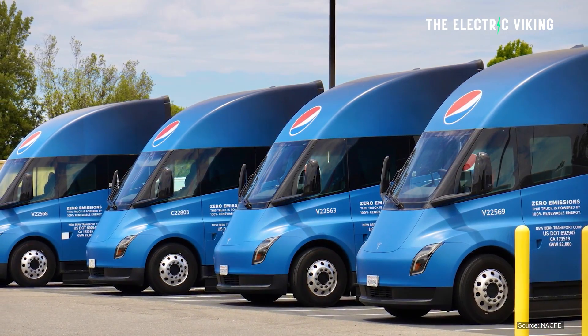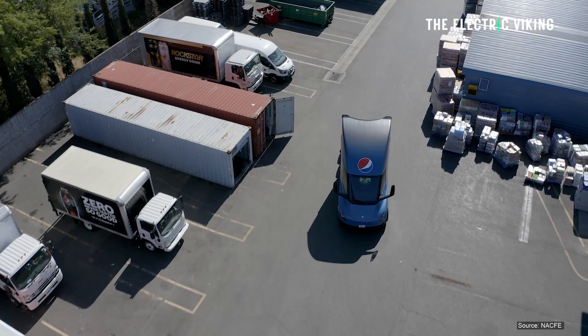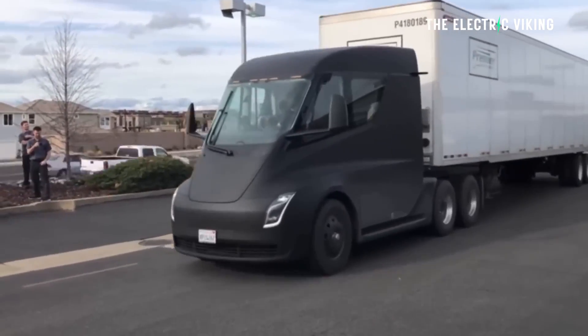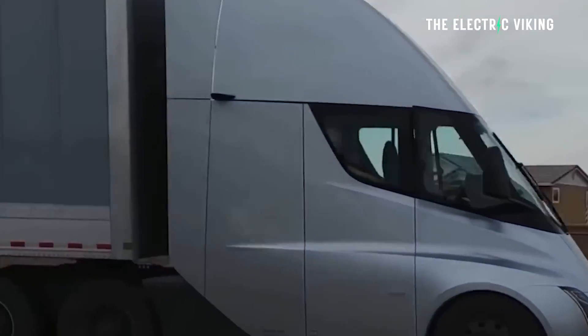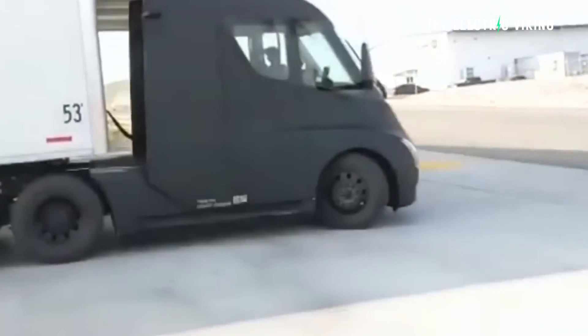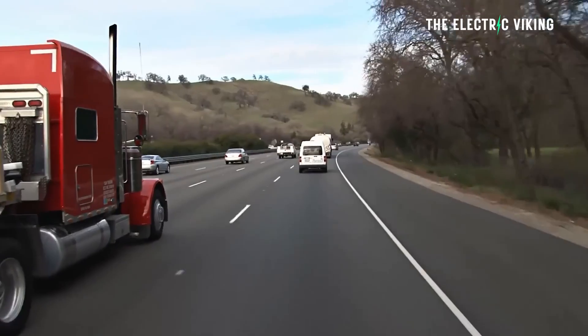Tesla has delivered only a small number of Semi trucks to PepsiCo so far, and many other companies are still waiting for theirs as Tesla ramps production — which is going pretty slowly. Tesla is taking this seriously because there's a lot of money to be made: $40,000 US in credits if you buy one of these Semis, and Tesla plans on making billions of dollars disrupting this industry.